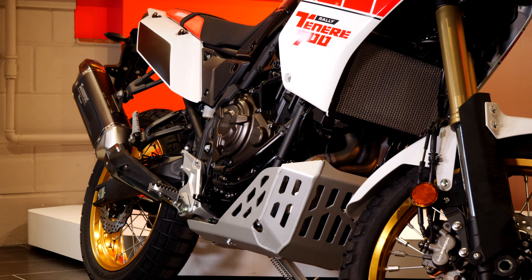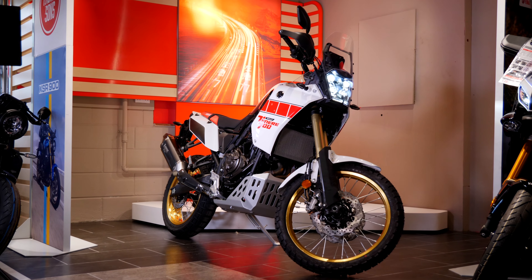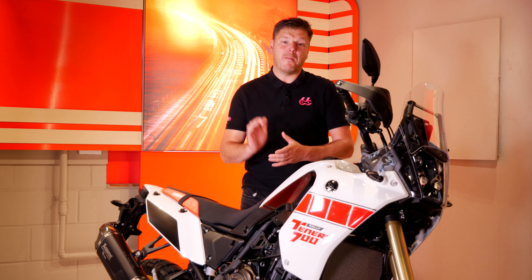The Dakar-inspired Rally 700 truly is an exceptional piece of kit. The bike produces a huge amount of torque and weighs just 187 kilos. Couple that with its wide bars and its comfortable yet agile riding position — this Tenere is the ultimate off-road, but more importantly, on-road motorcycle.